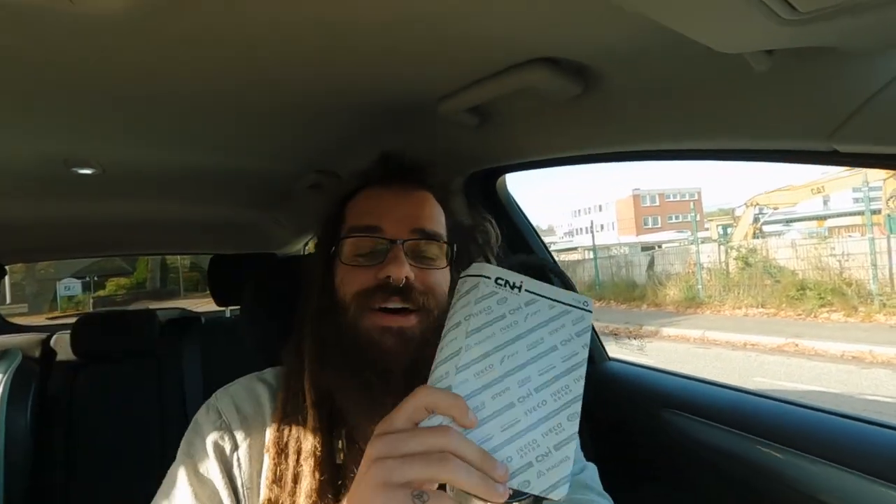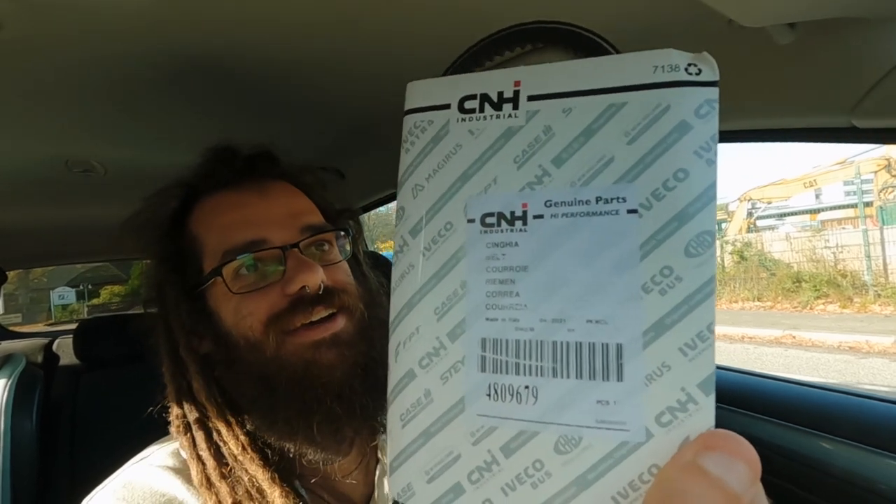A couple of days later, we found the garage where I can get the V-belt — the Keilriemen. We went and got it. Here we are — Keilriemen, V-belt. Let's drive back and put it in and give it a go.